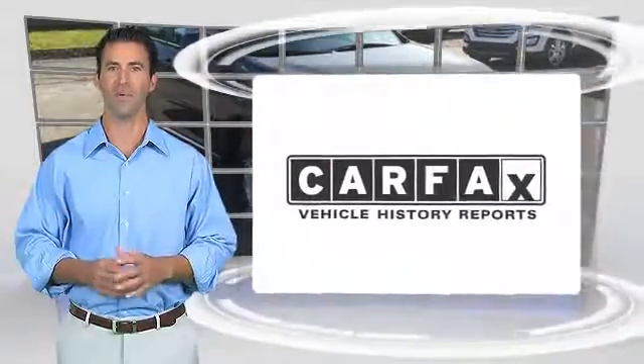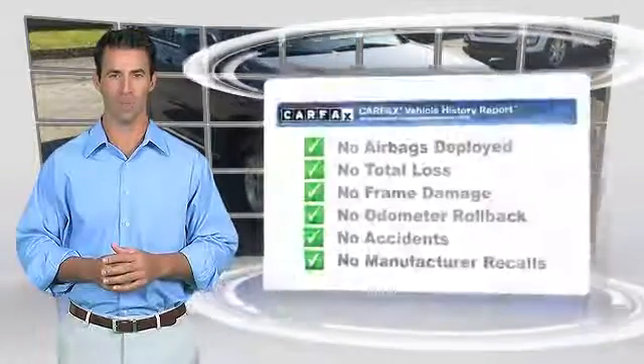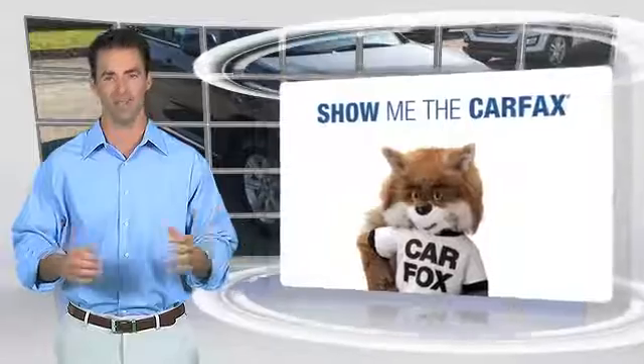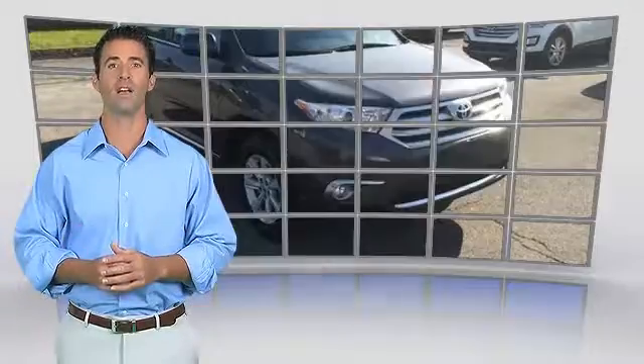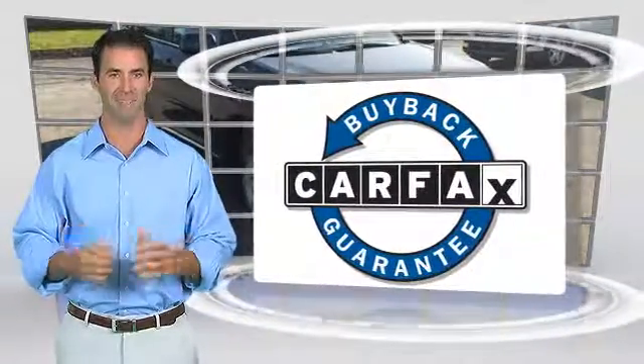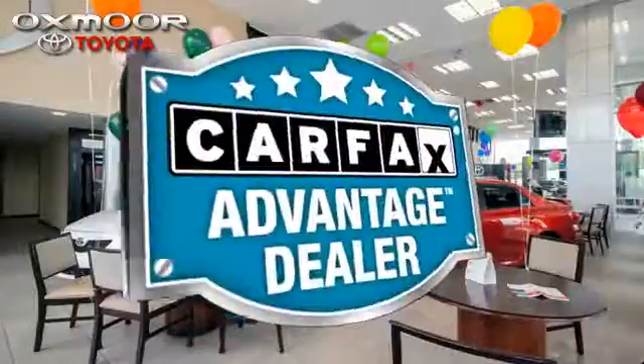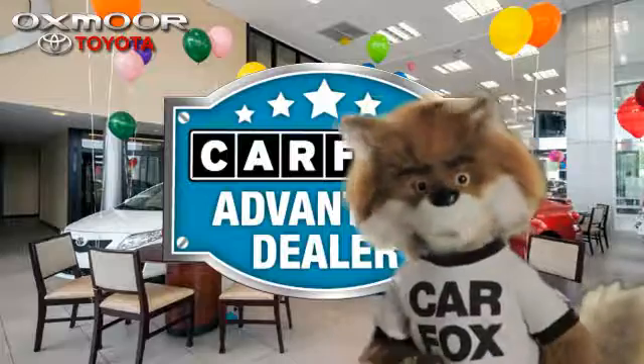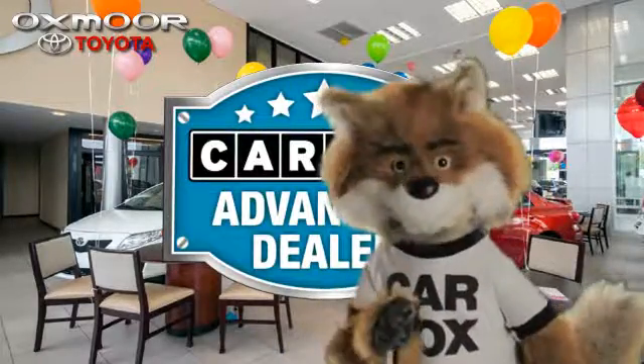Here's another high quality vehicle with the Carfax Vehicle History Report. Be sure to find a complimentary copy of this report online or contact the dealership. This vehicle qualifies for the Carfax Buy-Back Guarantee. Just say show me the Carfax at Oxmoor Toyota, a Carfax Advantage dealer.